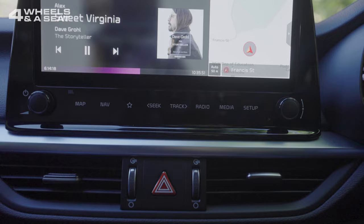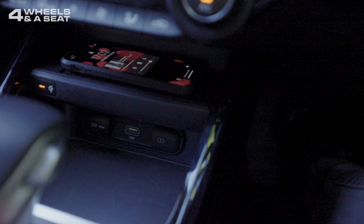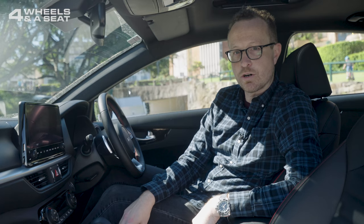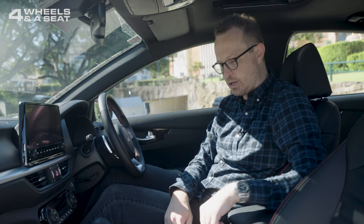Dual-zone climate control is here in the Cerato, wireless phone charging just underneath that, and another little storage area which could be good for your wallet. Two USBs and a 12-volt outlet. Red stitching on the gear shifter, which looks nice. Seat controls for the heated and ventilated seats, drive mode controls, a couple of cup holders, and a medium-sized storage bin underneath the armrest.